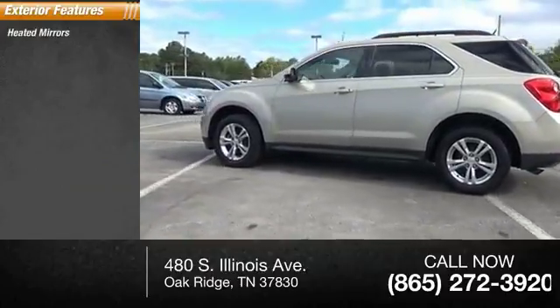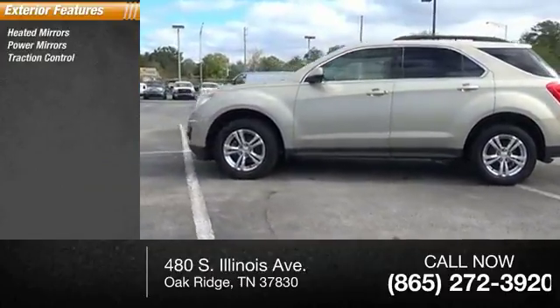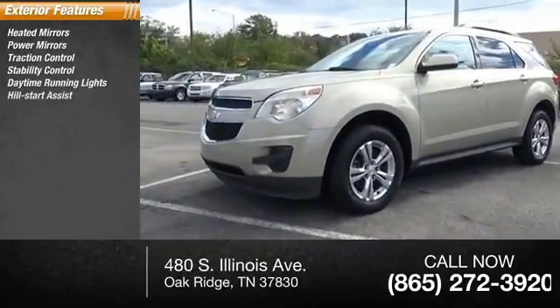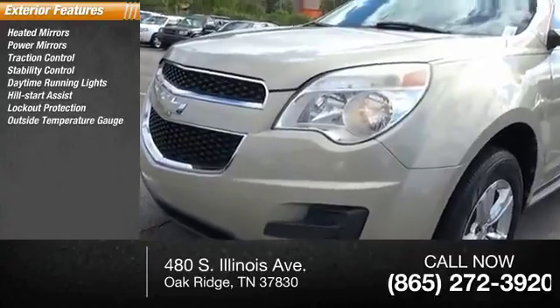Here are some of this vehicle's great options: heated mirrors, power mirrors, traction control, stability control, daytime running lights, hill start assist, lockout protection, and outside temperature gauge.